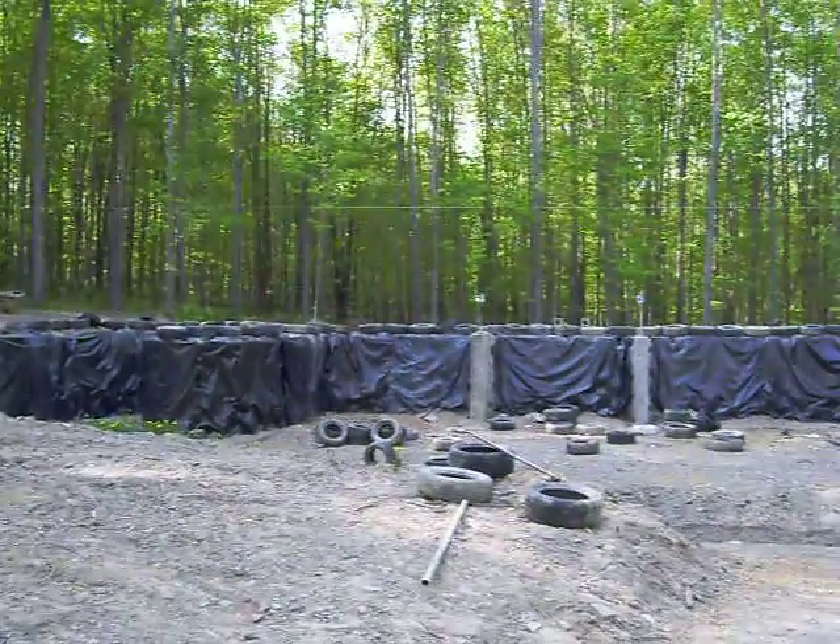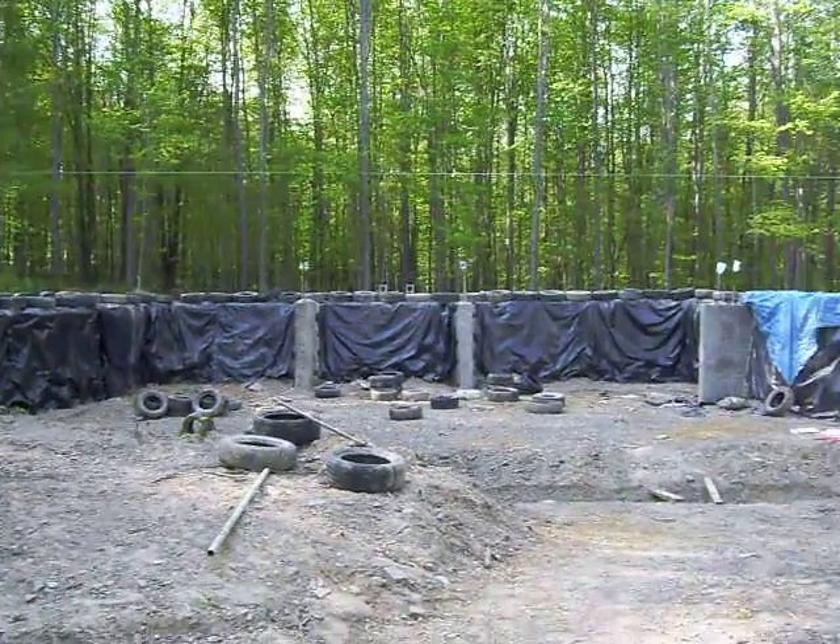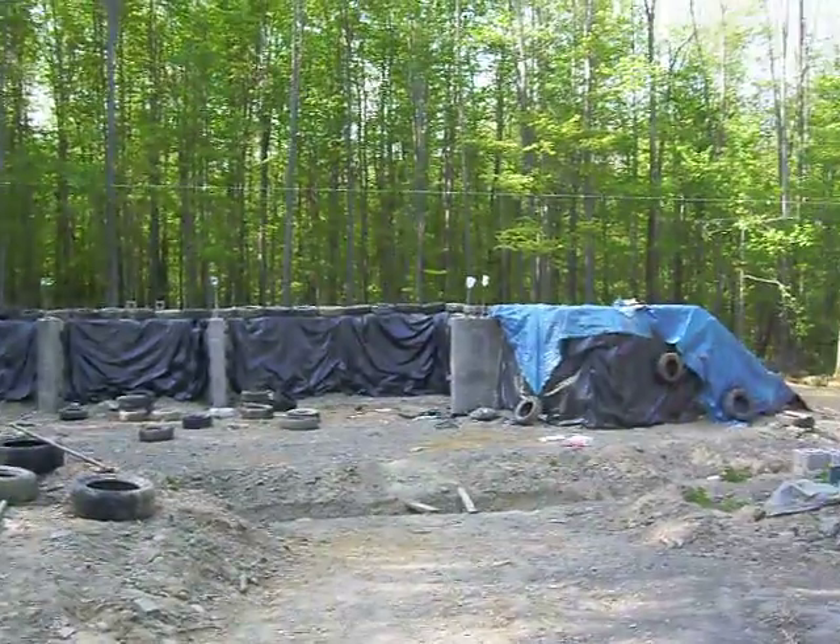If you take a look at the house, we've taken the forms down from all of the concrete. I'll get some pictures of close-ups of that.